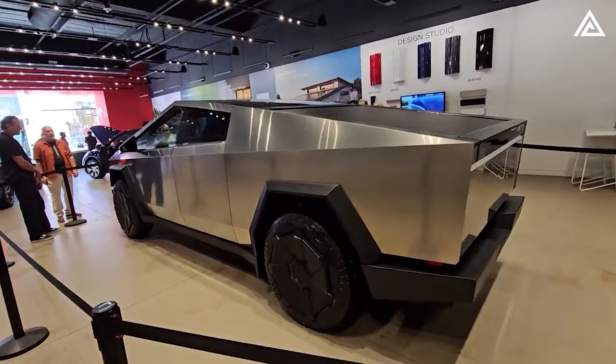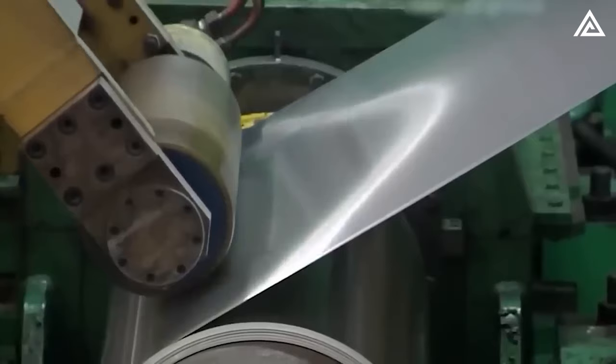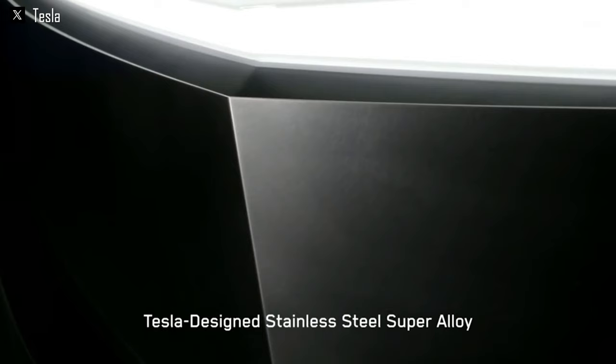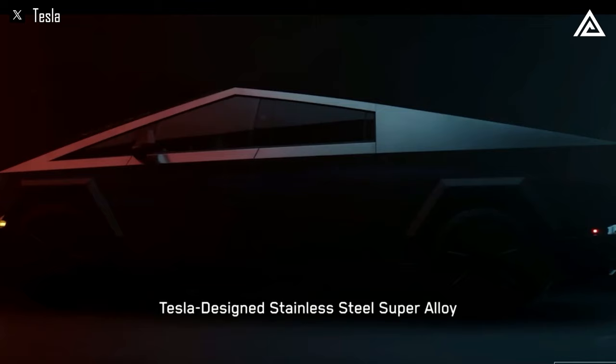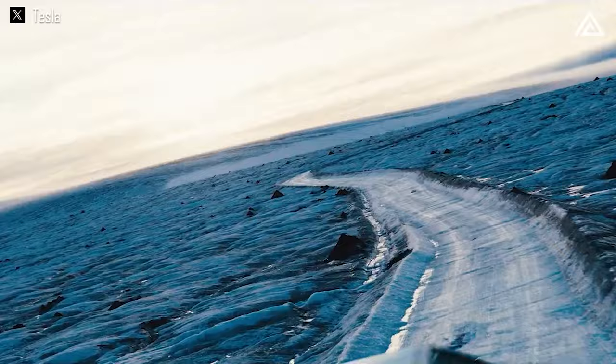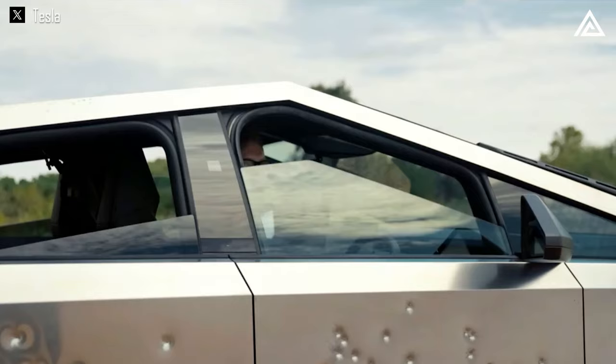The body of the Cybertruck is crafted from a unique type of stainless steel, known officially as Tesla-designed stainless steel super alloy — previously known as 30X cold-rolled steel — a testament to Tesla's commitment to durability and innovation. This material is known for its rust resistance and bulletproof qualities, aspects that have garnered significant interest.